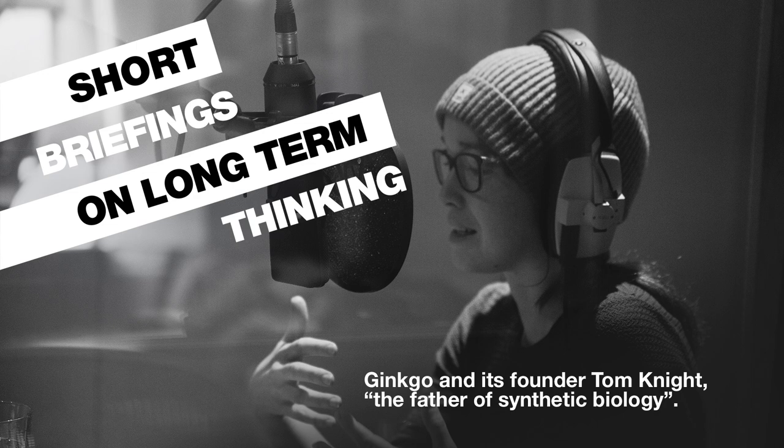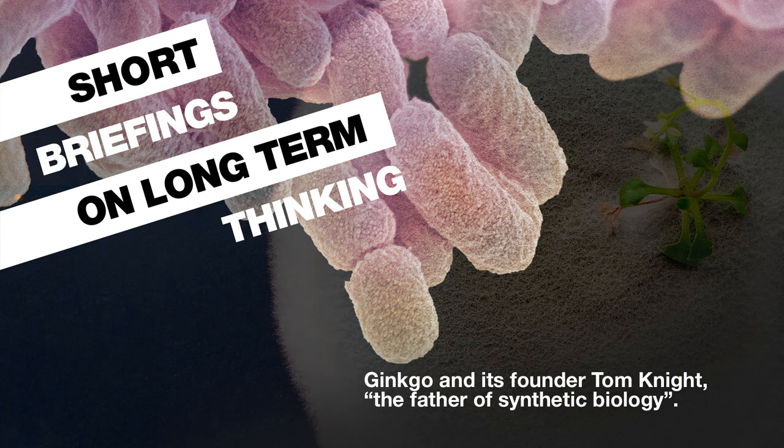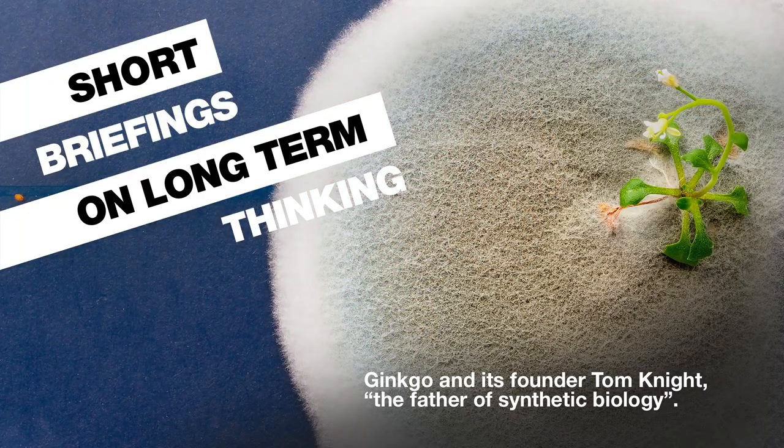He has a really interesting background. He started off in the computer programming science side of things, and he began to realise that something like Moore's Law — the idea that every few years you see a doubling in computer power — was going to end at some point. Consequently, he thought that the area most exciting to replace that might be biology. This came with the advent of tools to read and write DNA, which was emerging at the time. So he decided, in his 50s, to go back and do some undergraduate courses in biology. He sits at this hybrid of being a data science guy but also with a biological background, and he set up Ginkgo with a variety of evidently very talented PhD students who formed the founding management team of Ginkgo Bioworks.